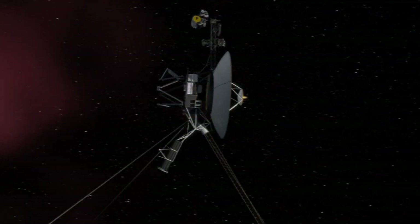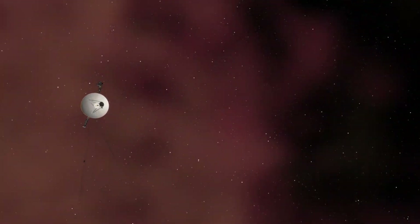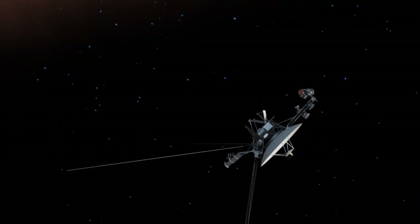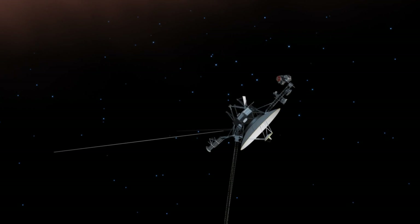Despite its age and the limitations of its design, Voyager 1 recently made a discovery that has shaken the scientific community, captivating the world with its implications. The story of the Voyager missions began with a key moment in history when two of the most ambitious space exploration projects were conceived.